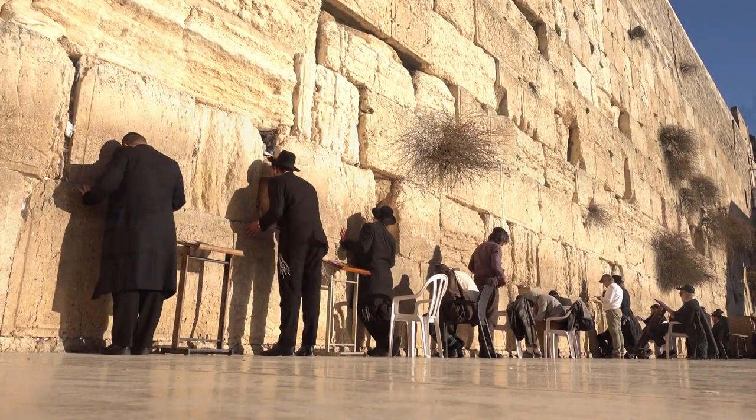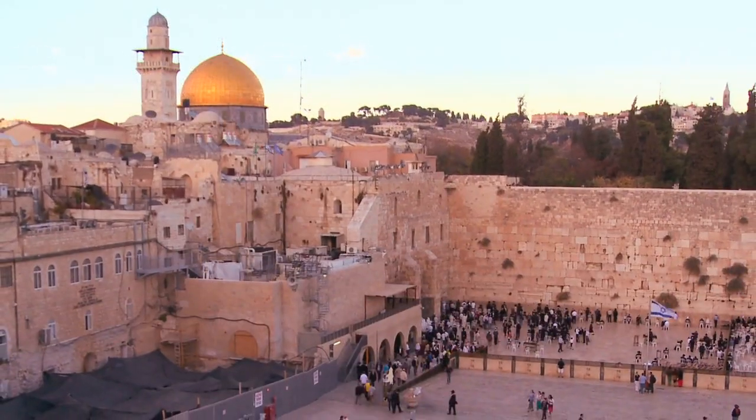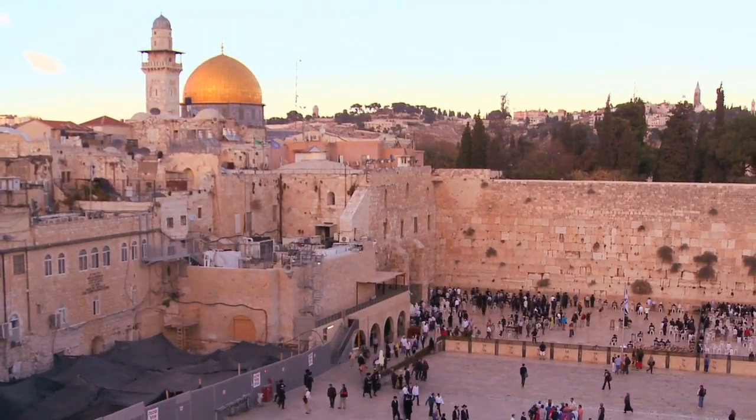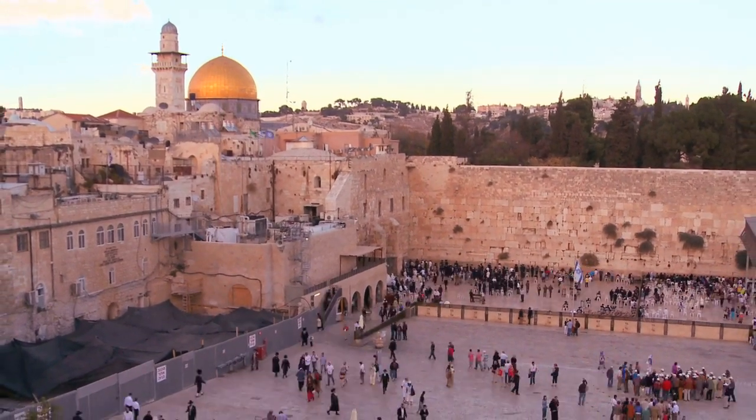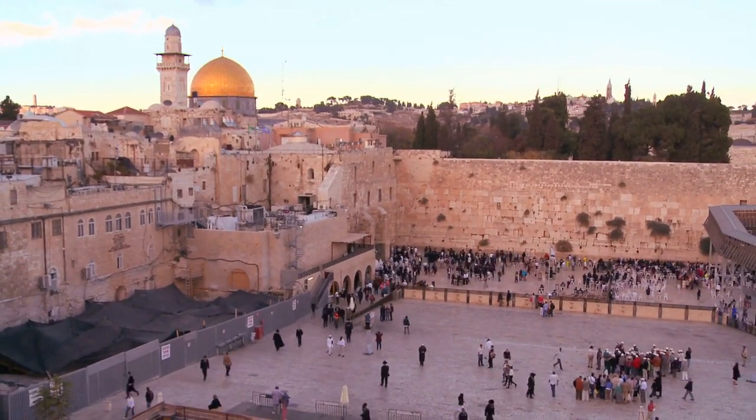Four doors, each facing one of the cardinal directions, are built into the walls of the building. The Dome of the Rock is used for private prayer and as a place of Muslim pilgrimage.